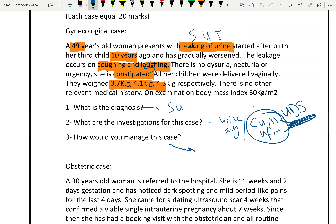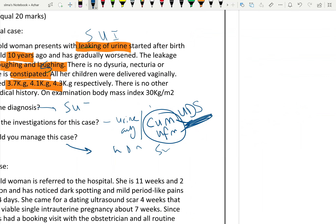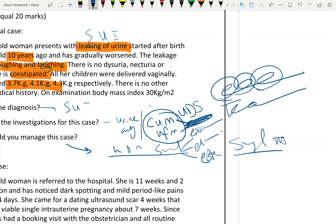How to manage stress urinary incontinence? Non-surgical treatment includes pelvic floor exercises, electrical stimulation of pelvic floor muscles, and estrogen therapy. Patients should also avoid excessive tea, coffee, and fluid intake.